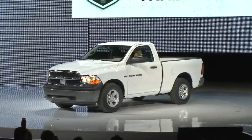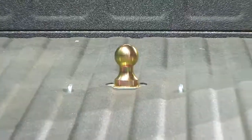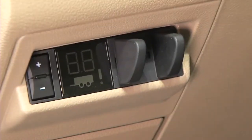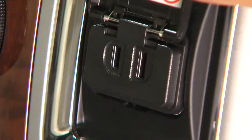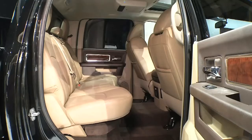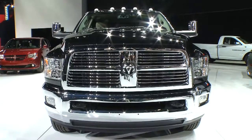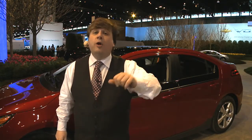Ram rolled out the Tradesman and also the 3500 HD — that's heavy duty, it's a dually. This thing can tow 30,000 pounds with a 6.7 liter engine. It'll be on sale real soon, with all the amenities to get your tools in and your loads towed. If you're going back to work in America, that is definitely a workhorse.